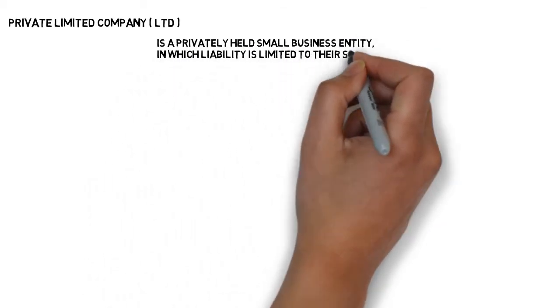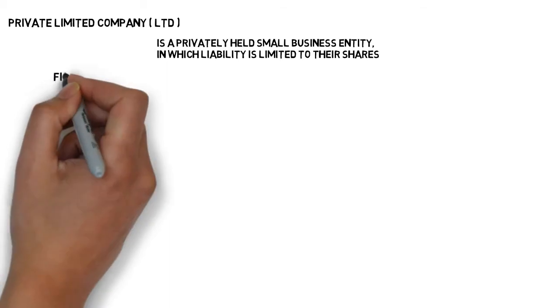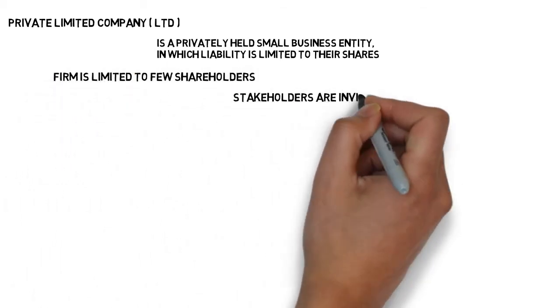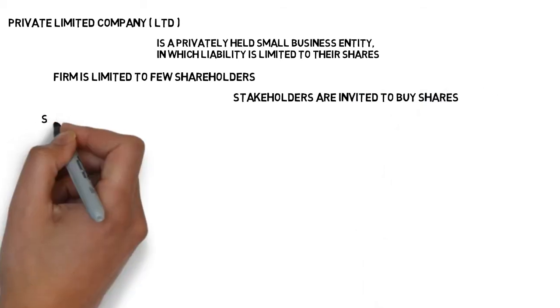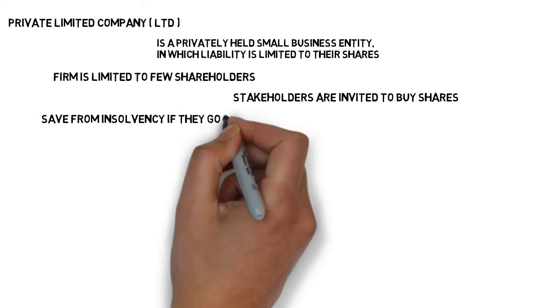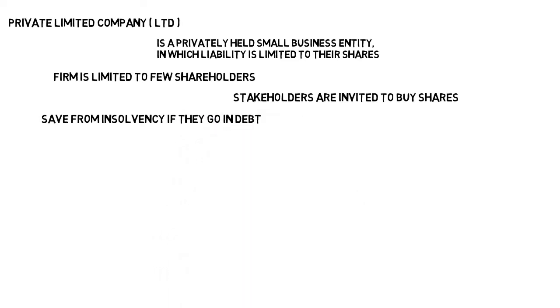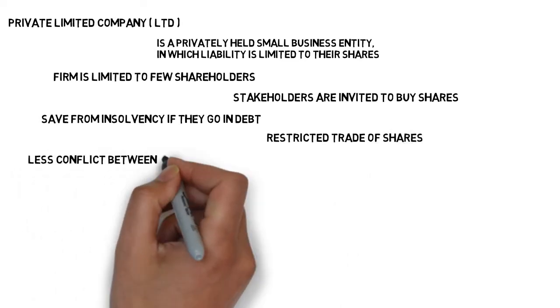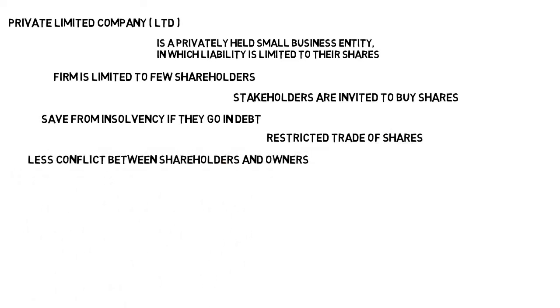A private limited company is a privately held small business entity in which the owner's liability is limited to their shares. The firm is limited to having 50 or fewer shareholders, and stakeholders have to be invited into the business in order to buy shares. Like PLCs, they have limited liability, which saves them from insolvency if they go into major debt. They have restricted trade of shares, meaning that there is less risk of conflict between shareholders and owners.